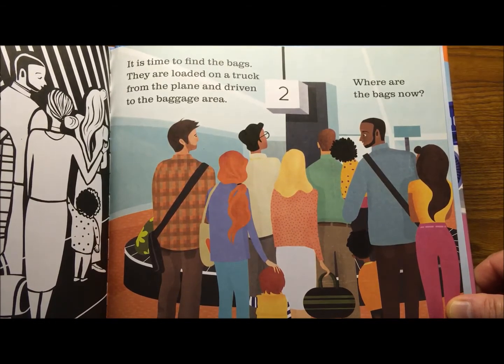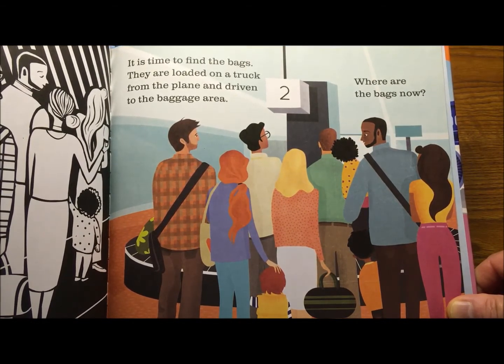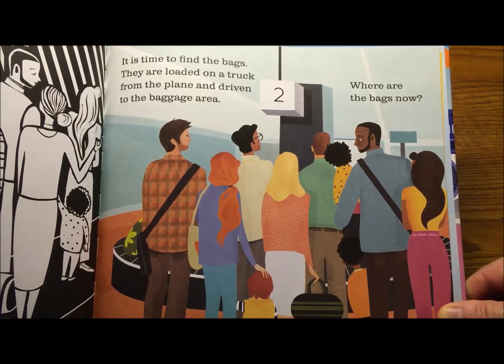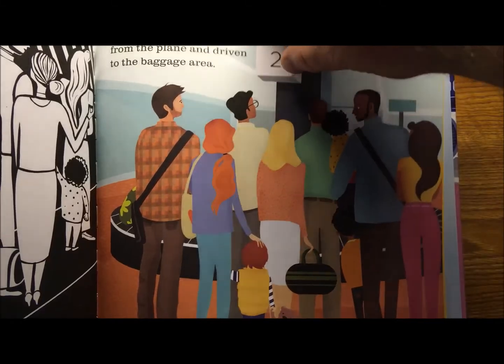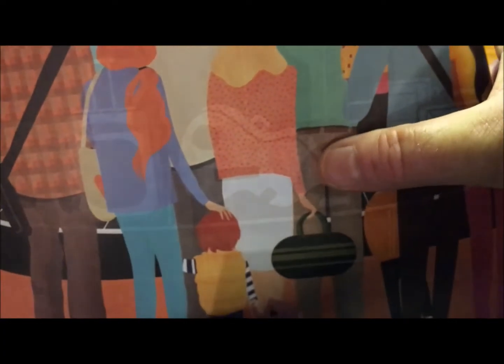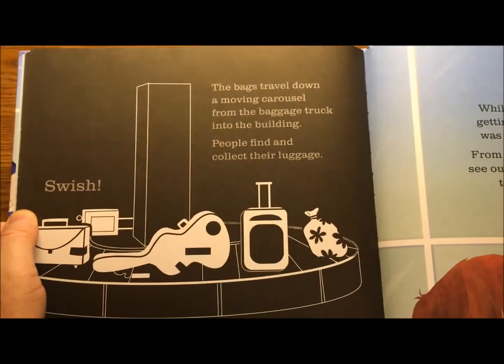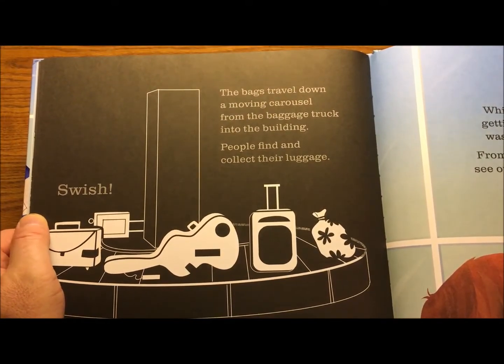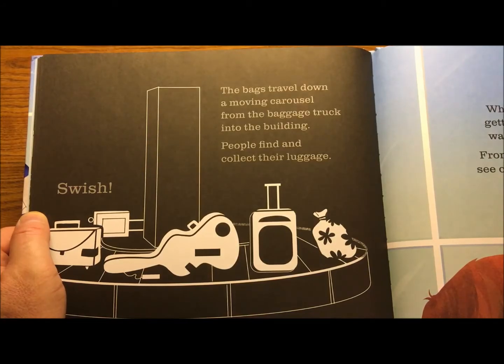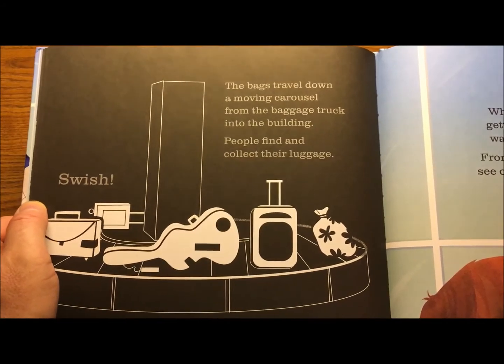It is time to find the bags. They are loaded on a truck from the plane and driven to the baggage area. There they are — see all the luggage? Somebody's got a guitar, could be a cello. The bags travel down a moving carousel from the baggage truck into the building. People find and collect their luggage.